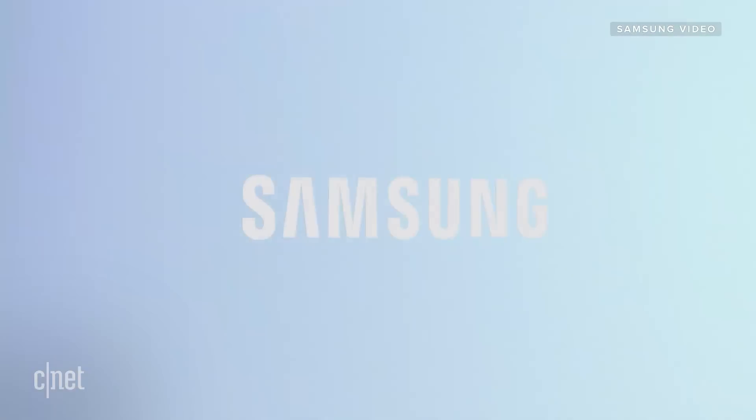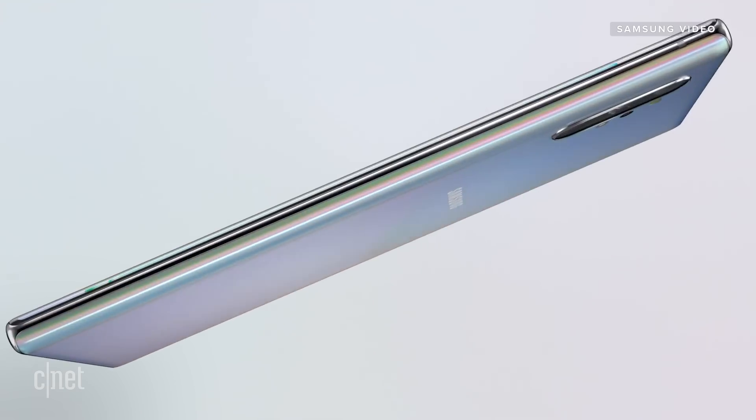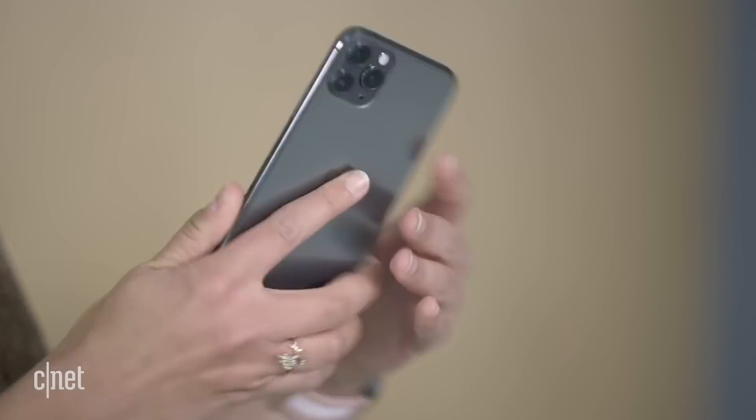Good news is, we won't have to wait long to see Gorilla Glass Victus out in the wild and test it out for ourselves. Corning says that Samsung will be the first manufacturer to use it in its phones, and judging by the launch cycle, that means the next Galaxy Notes, and potentially the next iPhones after that.